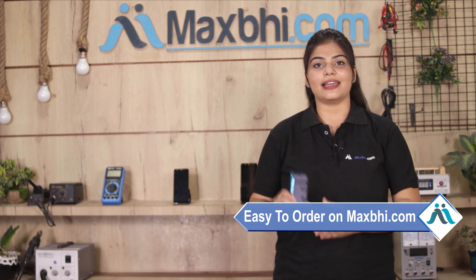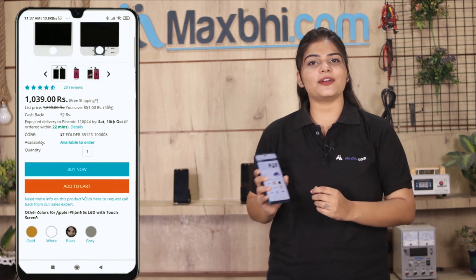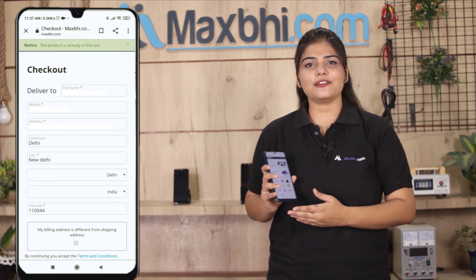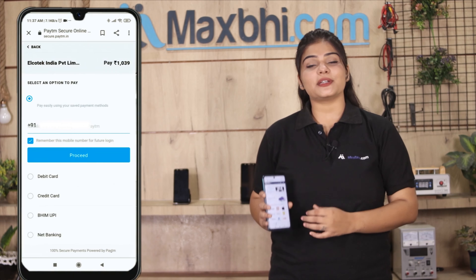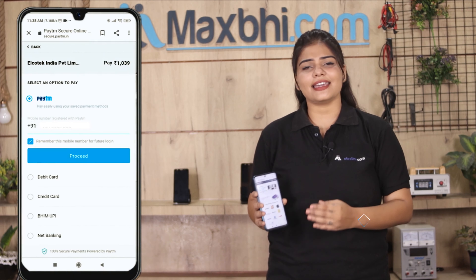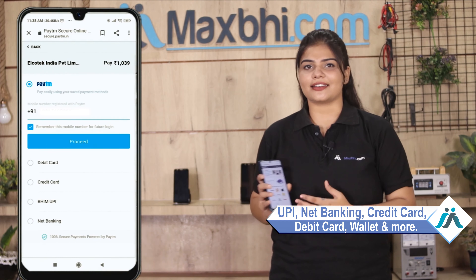Friends, ordering on MaxP.com is very easy and simple. On our website, you can search for your product, go to the product page, click Buy Now, enter your name and mobile address, and place your order. After clicking on the order, you will go to our Super Secure Payment page where you can pay via UPI, Net Banking, Credit or Debit cards, Wallets, and more.